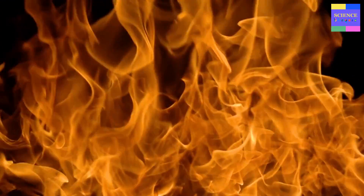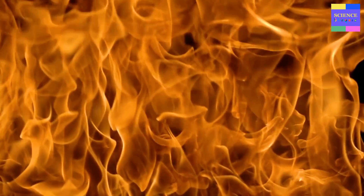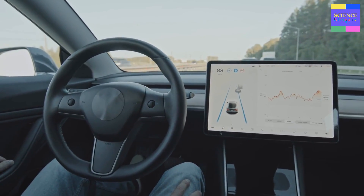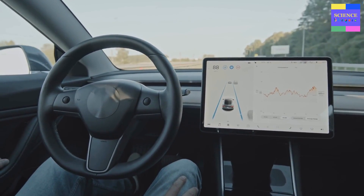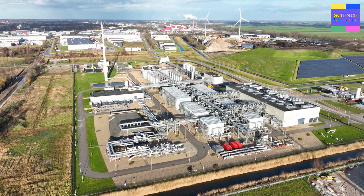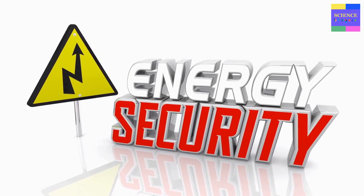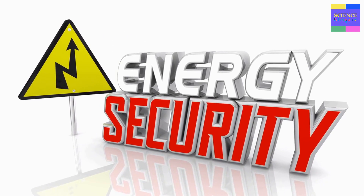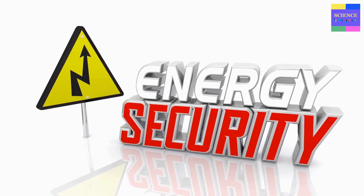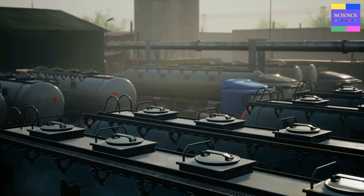One important feature of flex fuel vehicles is that they offer drivers more flexibility and choice when it comes to fuel options. Since they can run on various fuel blends, drivers can choose the most cost-effective and environmentally friendly option available at any time. Flex fuel vehicles also offer benefits for the environment and energy security. Biofuels such as ethanol and methanol can be produced from renewable sources, such as agricultural crops, reducing dependence on fossil fuels and providing opportunities for local production and job creation. Using biofuels in transportation can also help reduce greenhouse gas emissions and improve air quality.